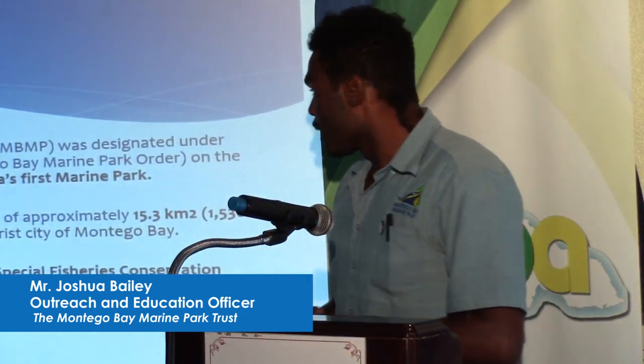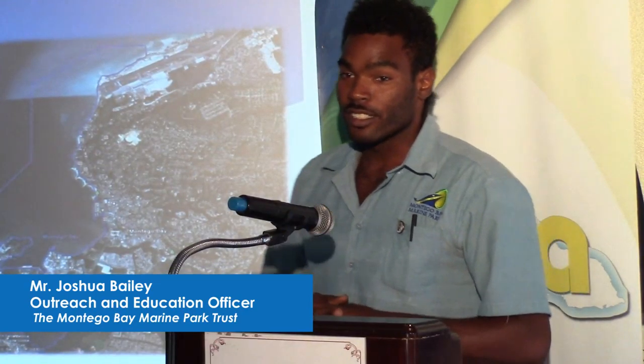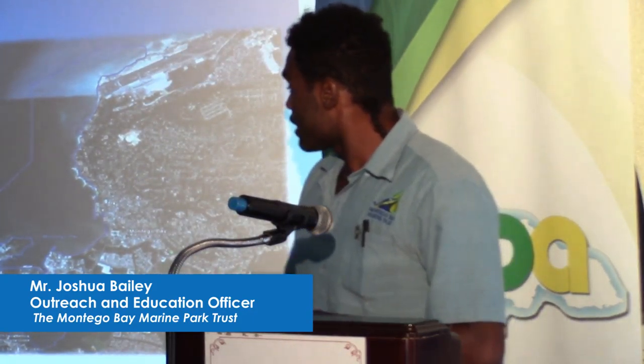Now within the management of this general area, as you can see, we're pretty much managing the coastal area of a coastal city that is heavily dependent on tourism. And since tourism is the biggest contributor to our GDP, it represents a significant contributor to Jamaica's welfare nationally.